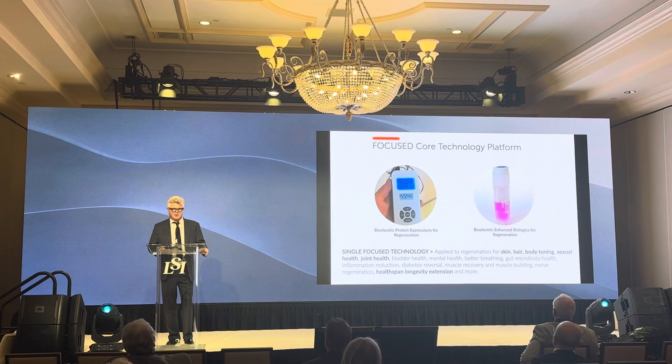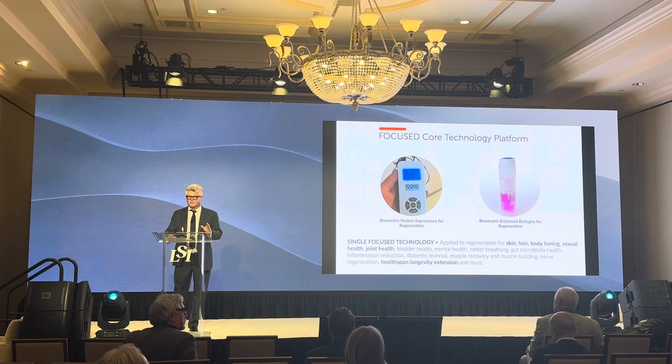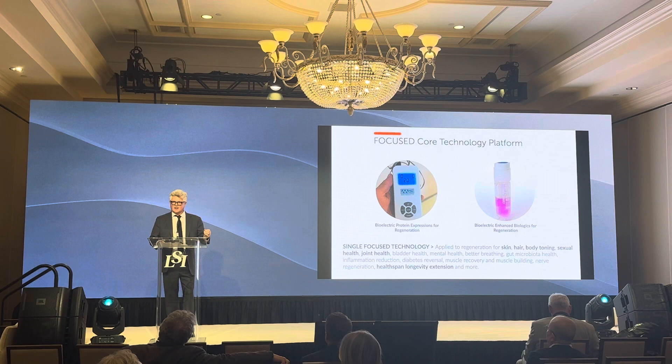We've taken that core technology and knowledge of working with bioelectric stimulation and working with stem cells and have developed a line of products that can get out to consumers in the short run. We've got five 510Ks. How does bioelectric stimulation do this? In short, we stimulate your skin and your muscles to secrete proteins that reverse aging.